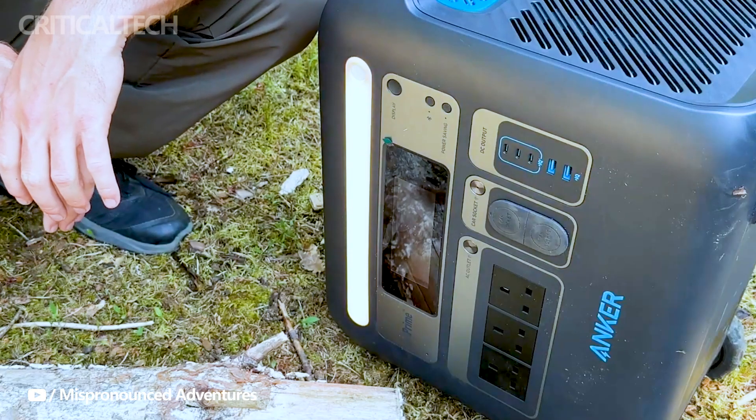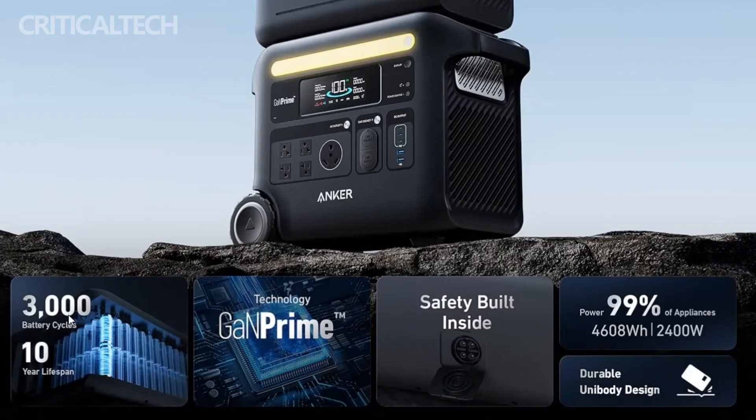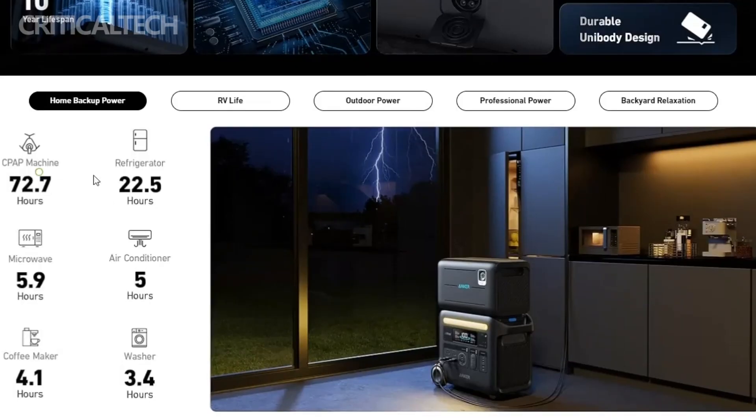The Solix F2600 is equipped with an array of versatile output options, including a car outlet, USB-A and USB-C ports, and a robust 2,400 watt AC outlet. What sets this model apart from its predecessor, the F2000, is its remarkable maximum power output of 3,600 watts, allowing you to connect and power even more devices simultaneously.